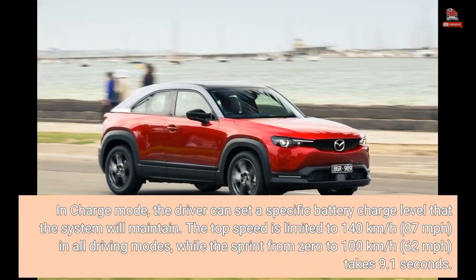In Charge mode, the driver can set a specific battery charge level that the system will maintain. The top speed is limited to 140 km/h, 87 miles per hour, in all driving modes, while the sprint from 0 to 100 km/h takes 9.1 seconds.